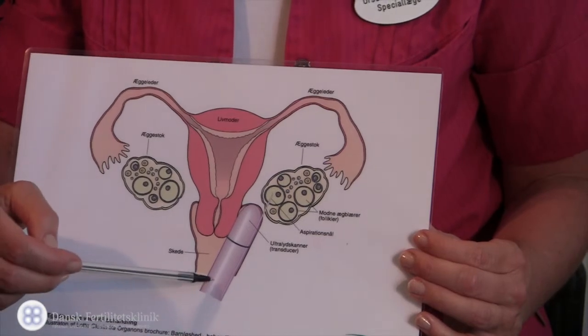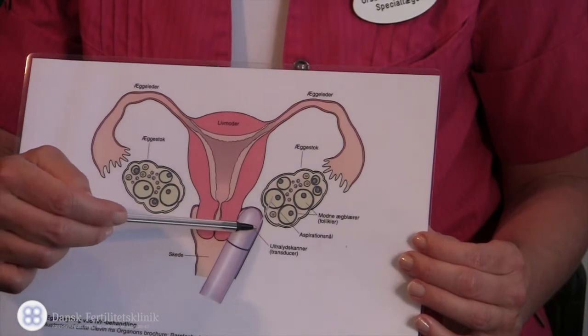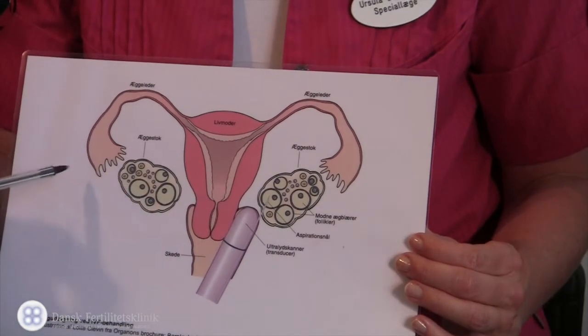We perform a vaginal ultrasound scan, and on the scanner is a small tube through which we can put the needle. The needle goes right through the vaginal wall into the ovary, where we aspirate the fluid from all follicles on both sides.